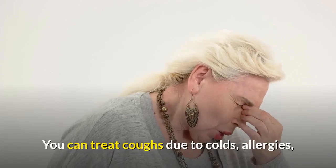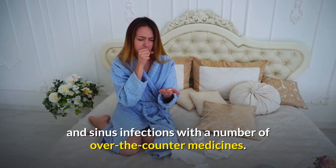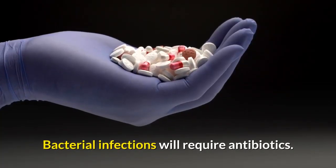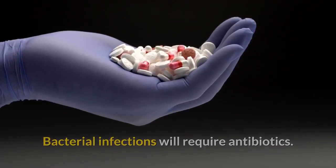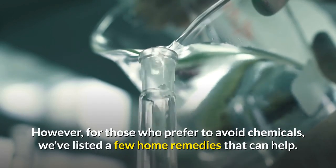You can treat coughs due to colds, allergies, and sinus infections with a number of over-the-counter medicines. Bacterial infections will require antibiotics. However, for those who prefer to avoid chemicals, we've listed a few home remedies that can help.